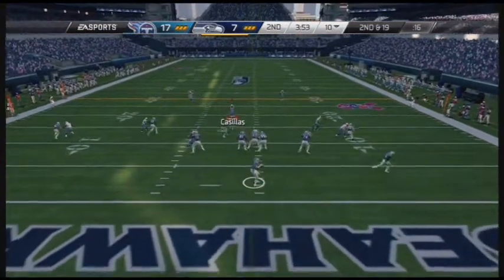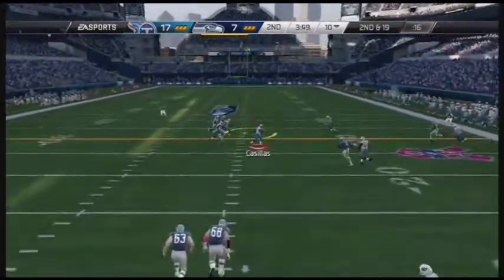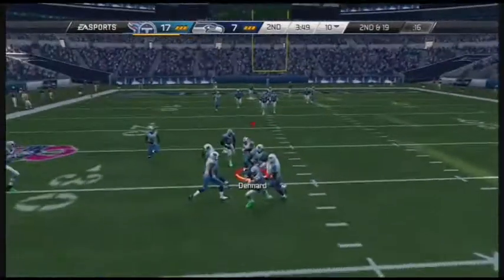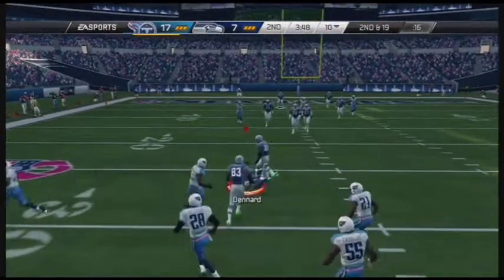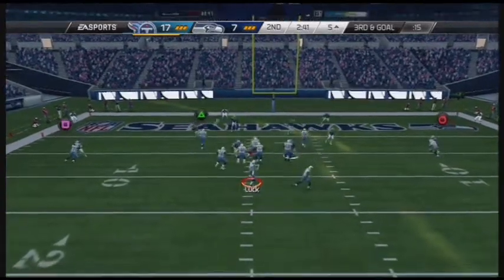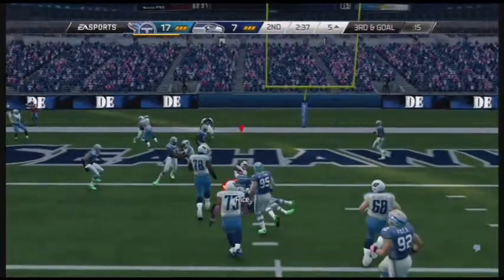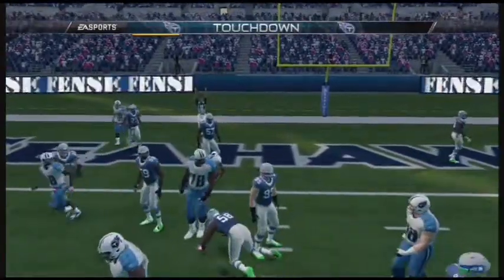Ben Roethlisberger dropping back in shotgun formation, trying to find an open man — Alfonso Denard with an interception. In on the stop, line up now on third down. They were very good at converting these situations a week ago. The throw to the left — touchdown, Tennessee Titans.